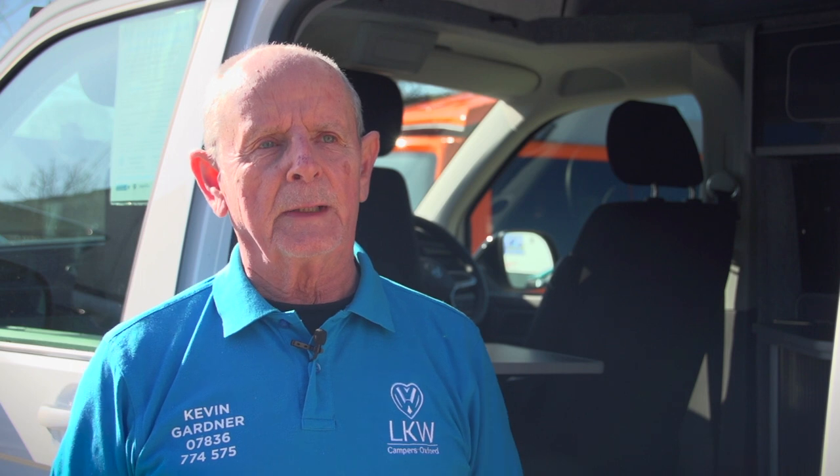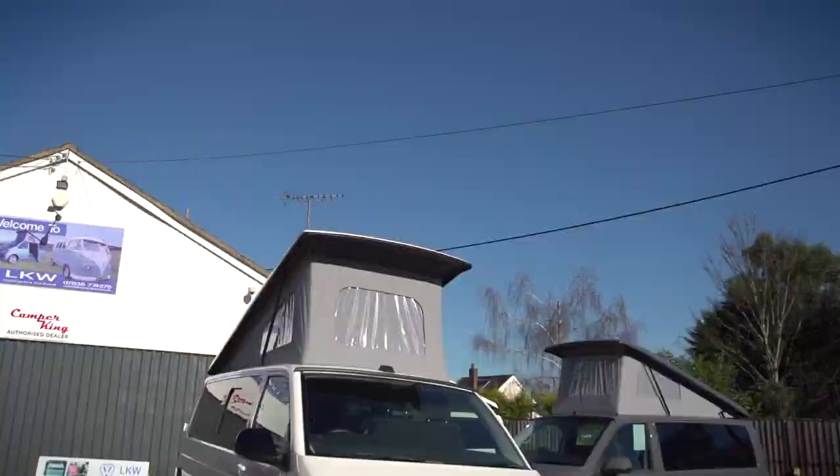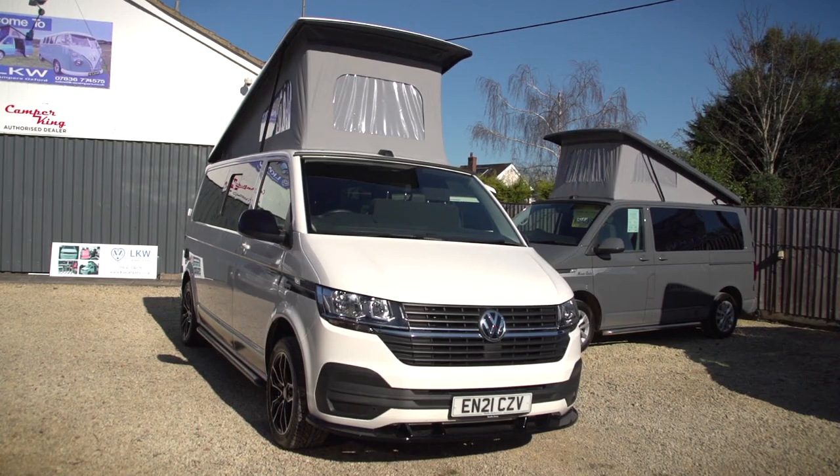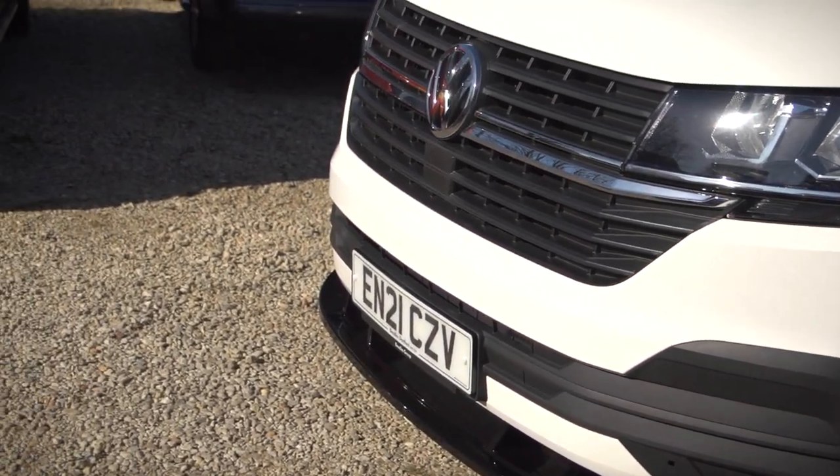Hello, my name's Kevin, I'm the owner of LKW Campus here in Oxford. Today we have a 2021 Volkswagen Transporter T6.1, the latest model, with a thousand miles on it. This is the long wheelbase, finished in white.